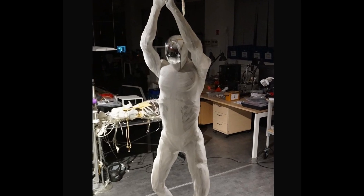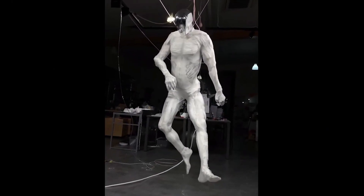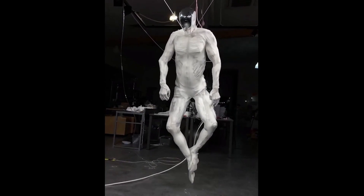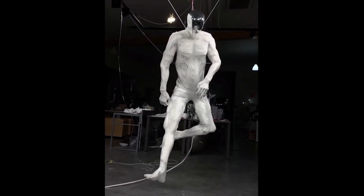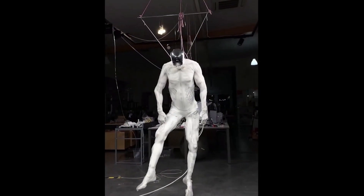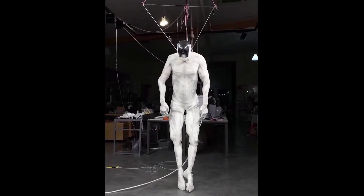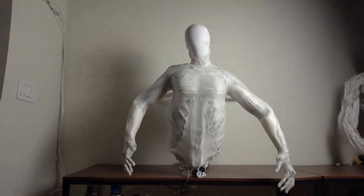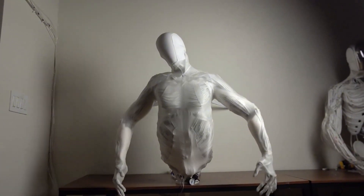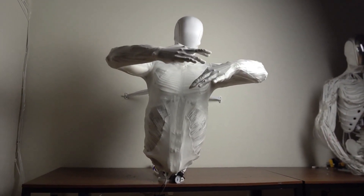Another company making waves in humanoid robotics is Clone Robotics. Their latest prototype is a striking leap toward human anatomical accuracy, featuring thousands of artificial muscle fibers and over 500 sensors across its body. This robot doesn't just look human — it responds to external stimuli, mimicking natural human reactions. While this level of realism is a technological marvel, let's be honest, it's also a little unsettling.